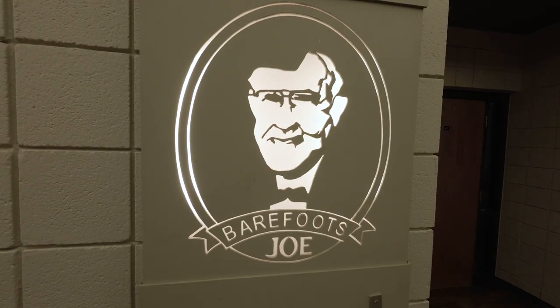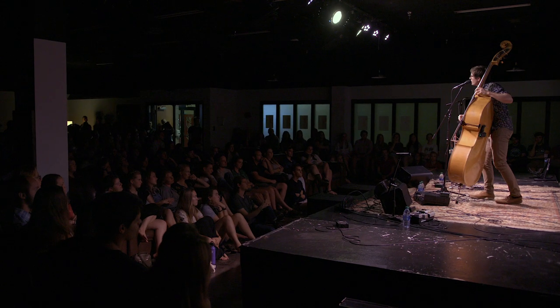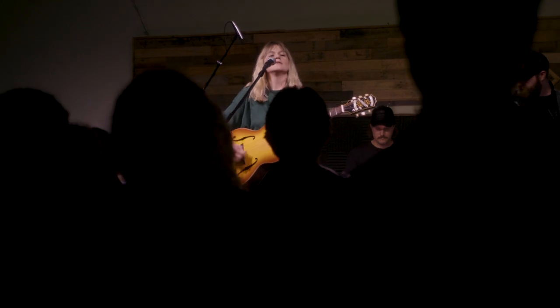Another popular destination for our students is the beloved Barefoot Joe coffee shop. Barefoot Joe is the perfect place to enjoy a coffee, a pastry, catch a concert, or perform with your friends during an open mic night.